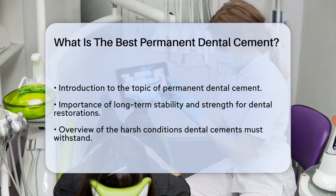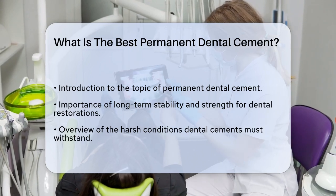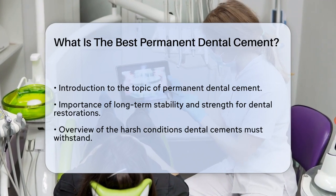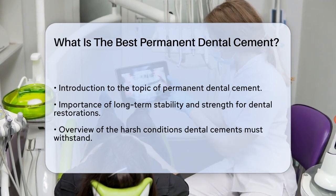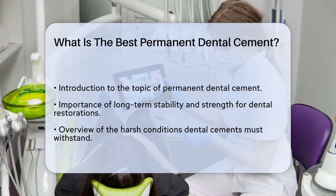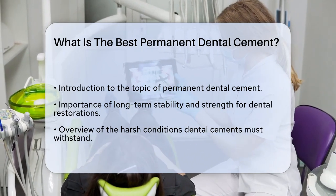When it comes to permanent dental cements, the goal is to ensure long-term stability and strength for dental restorations like crowns, bridges, and veneers. These cements need to withstand the daily wear and tear of biting and chewing, as well as the harsh conditions inside the mouth.